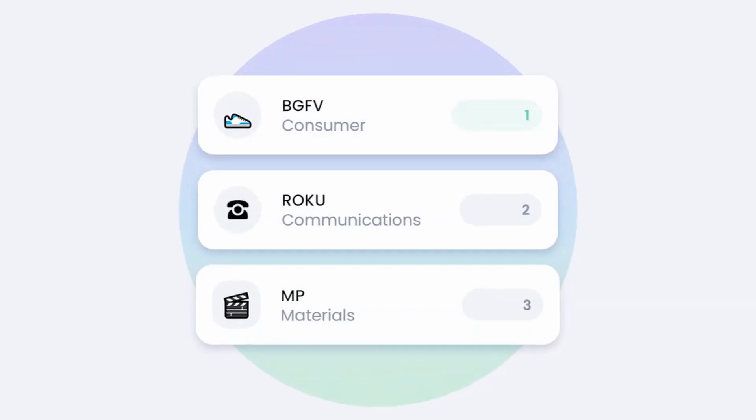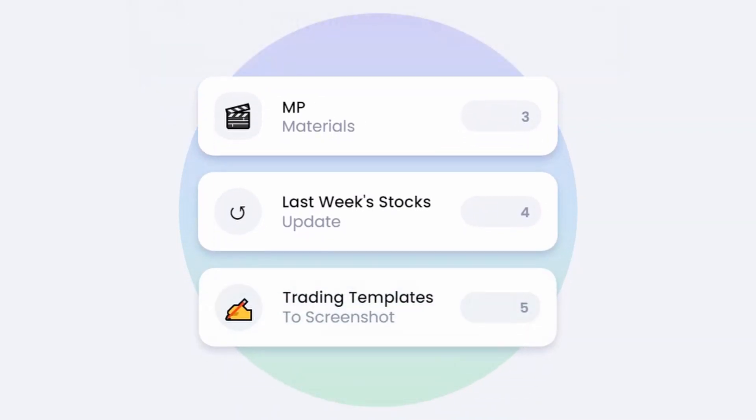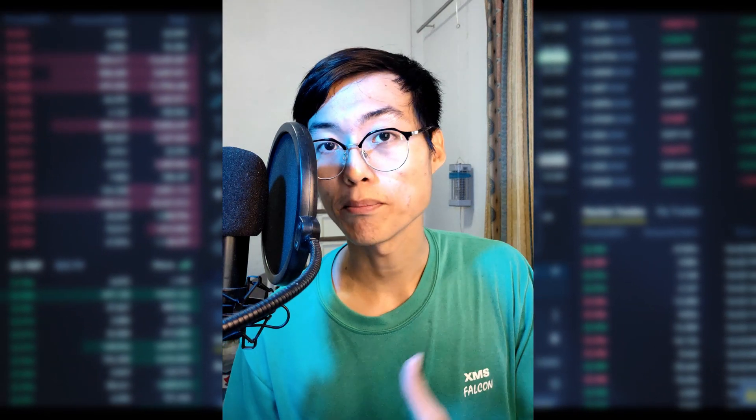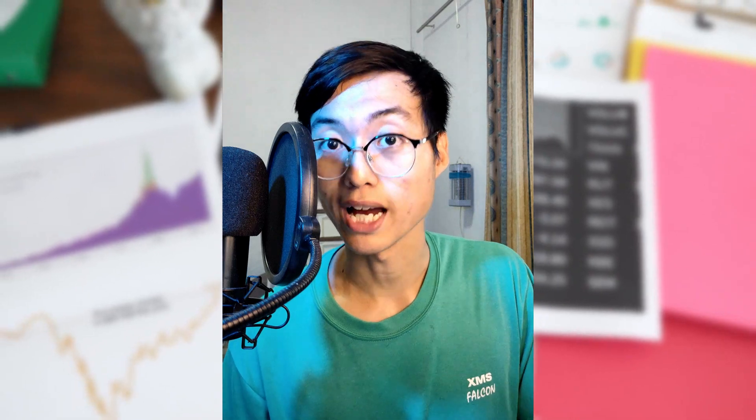Alright, first, an overview of contents. I'm going to talk about the top 3 swing trade stocks. Then I'm going to talk about the update for last week's picks because I like to stay accountable to you guys. And lastly, I'd like to give you some trading templates for you to take away from this video.